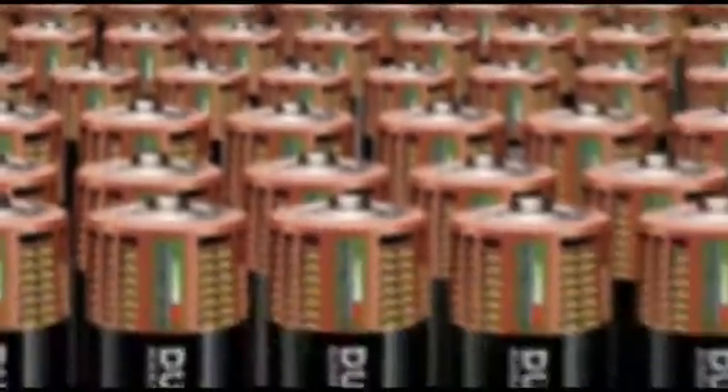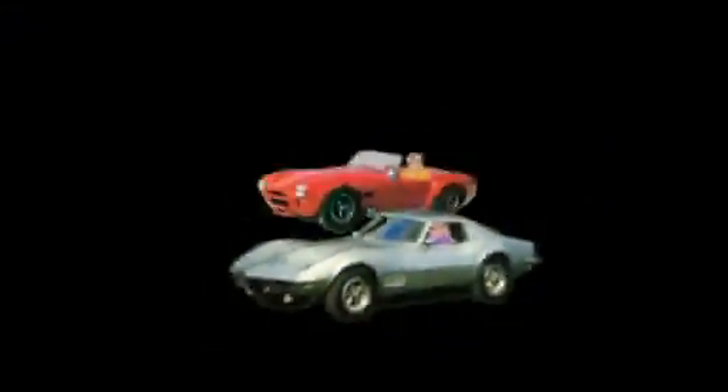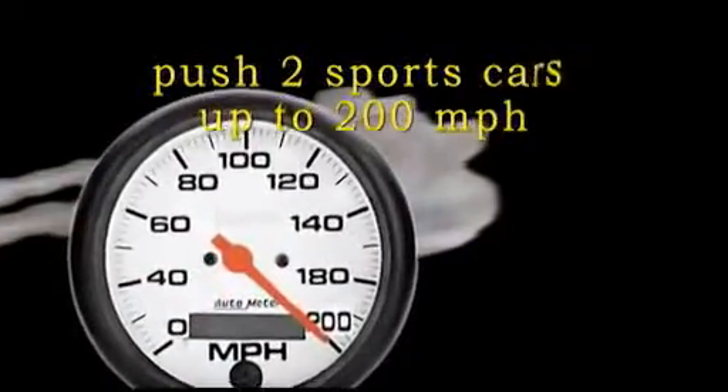This is about the amount of energy that is stored in 300 flashlight batteries, or the energy needed to push two sports cars up to 200 miles per hour.